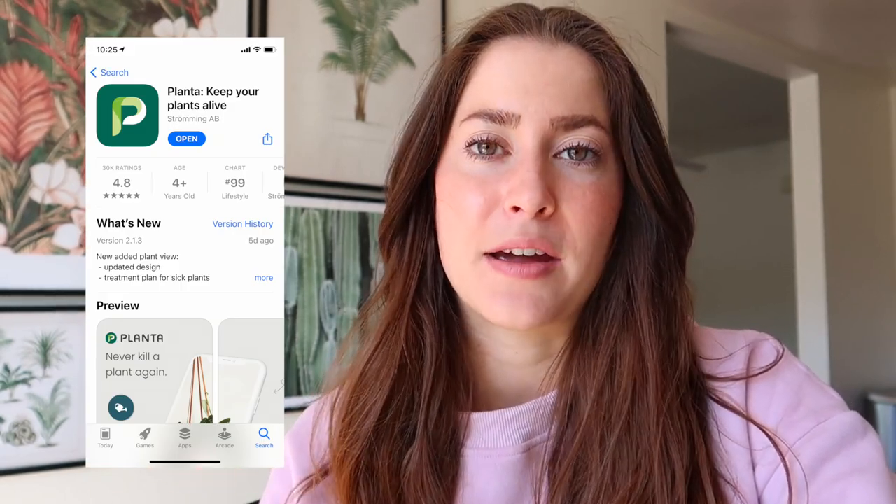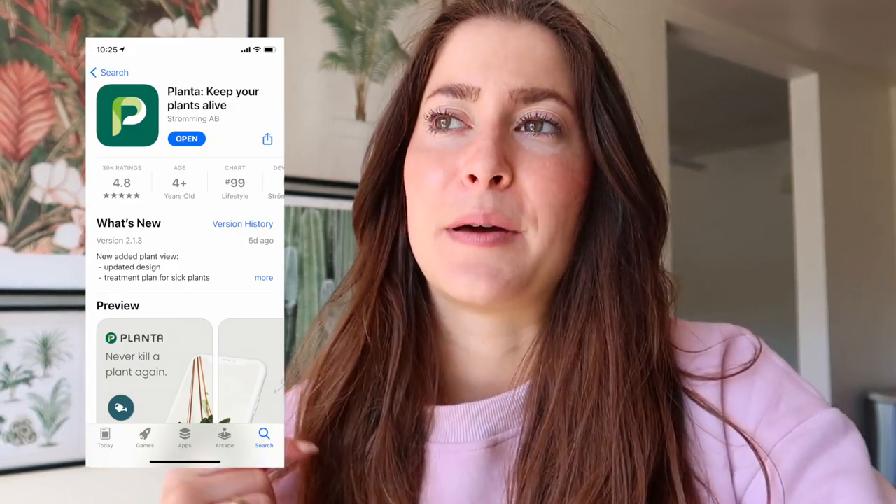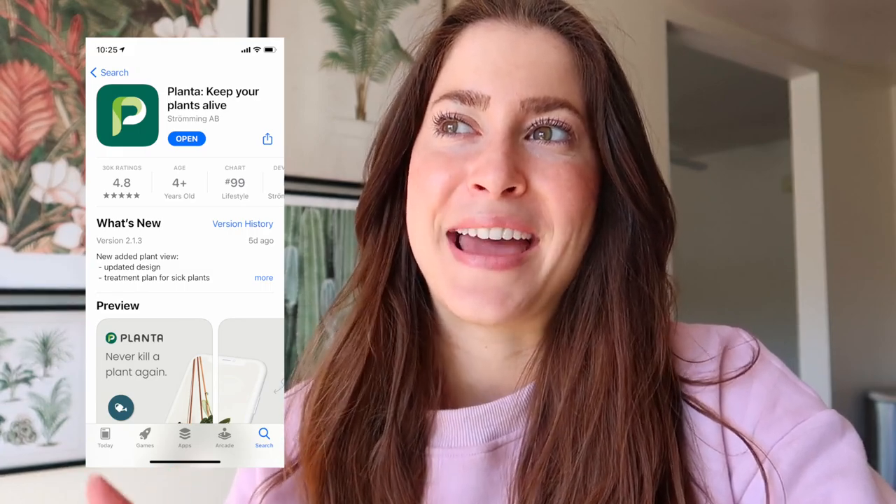If you're a fellow plant lover — and maybe not the best at keeping your plants their most healthy, happy selves — I would highly recommend getting the Planta app. I'll put a picture of the app icon on screen; it's spelled P-L-A-N-T-A. Me talking about this app is not sponsored in any way, shape, or form, but Planta, if you're watching this, sponsor me because I love your app.